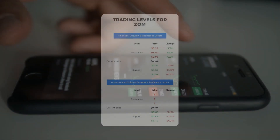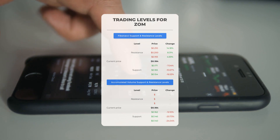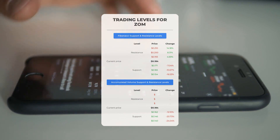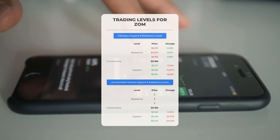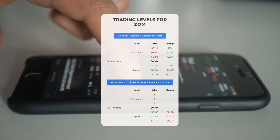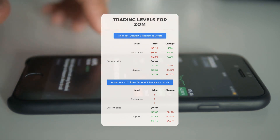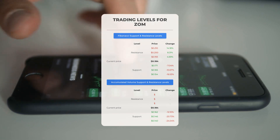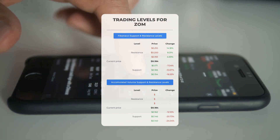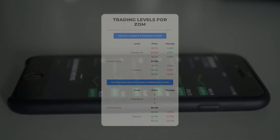Now let's discuss some potential day trading levels for Zomedica. There's no significant resistance from accumulated volume above, which means the stock could move upward swiftly under the right conditions. In this case, you might want to enter a position and use volume to determine when to exit. On the downside, Zomedica encounters its first support level at $0.162. If this support level holds, it could be a good entry point, anticipating a rebound.